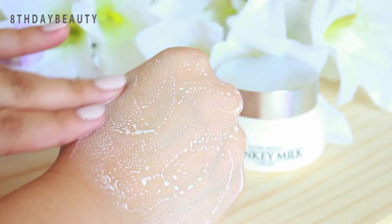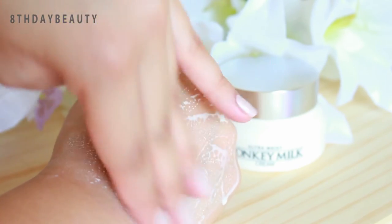The donkey milk is encapsulated in tiny gold pearls and is released when you rub the product in and pop them. Isn't that so cool? I find it so interesting.